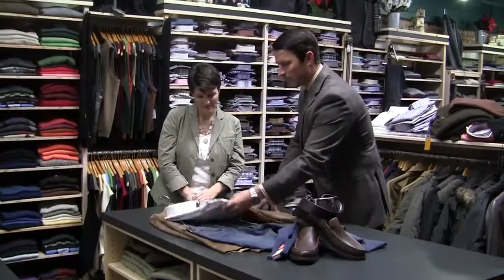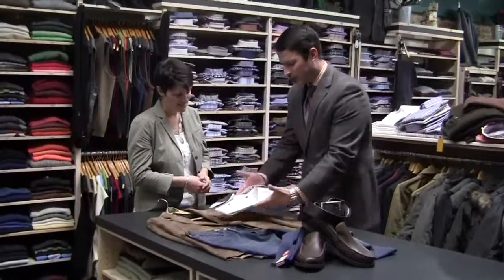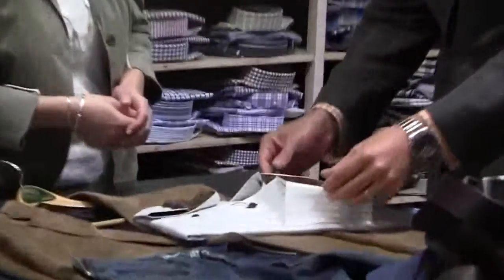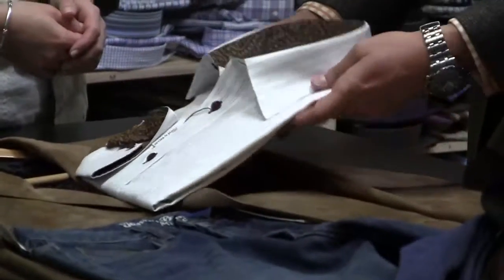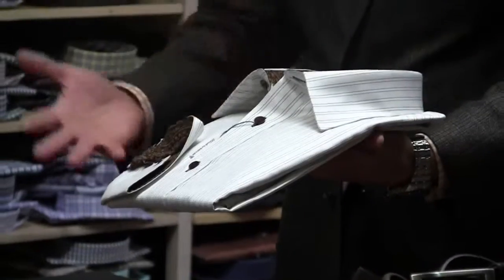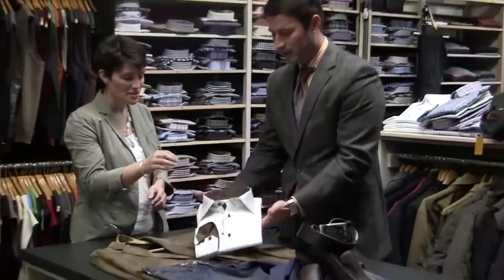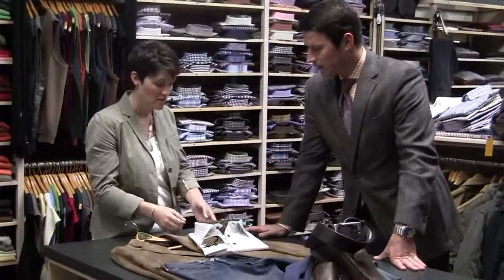We've got a Touch by Balin custom shirt here, which is a custom sport shirt. They've got a little different fabric on the inside and the inside of the cuff. The buttons are contrasting, and there are another hundred different options. These are just the fine details that really get noticed.